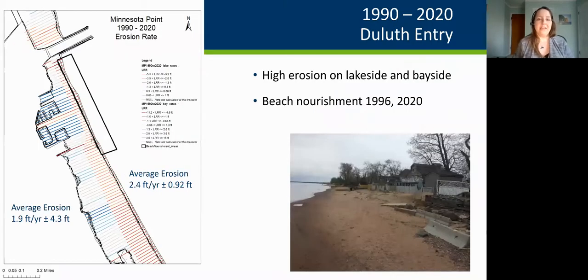Looking at the Duluth Entry area from 1990 to 2020: dark red indicates a higher erosion rate, dark blue indicates a lower rate or possible gain. Erosion averaged about 2.4 feet per year on the lakeside and 1.9 feet per year on the bayside — and this is despite some beach nourishment that happened in 1996. These rates don't account for the beach nourishment that happened in 2020.